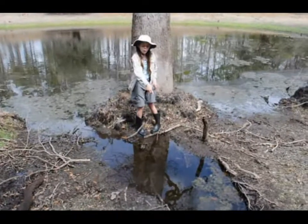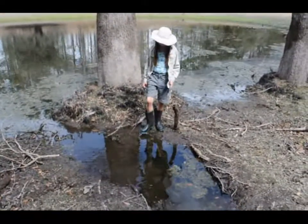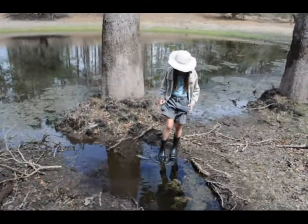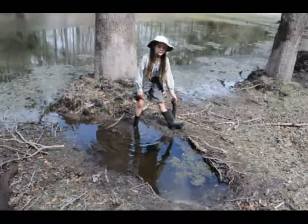This is a gator hole — this is where the gators live. Most gator holes are kind of deep, near a shallow area like this one. And you don't want to go too close because they might bite you.